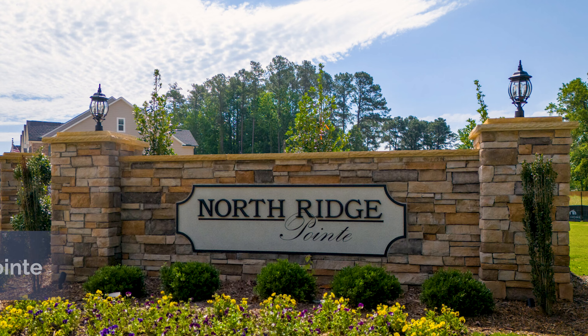Welcome to Northridge Point. I'm Kelly, one of your online sales managers with MI Homes, and I can't wait to tell you about this great neighborhood located in North Raleigh.